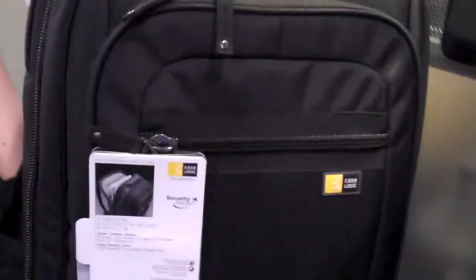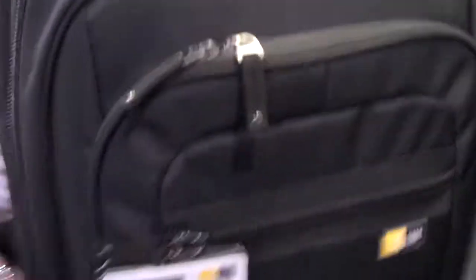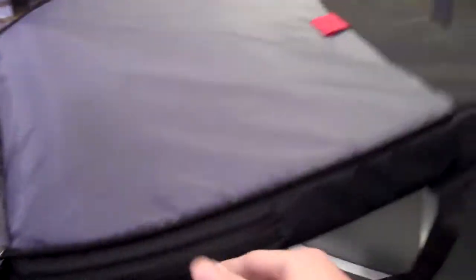So when you go to the airport and go through the security line, it will be a lot easier for you. Our model here is going to show you why it's security-friendly. You can unzip the side and open it up — unzip it all the way — and it can lay flat so that your computer can go through security and you don't have to take it out of its protective case. And of course it's padded so your computer will stay protected.